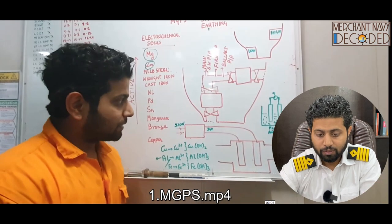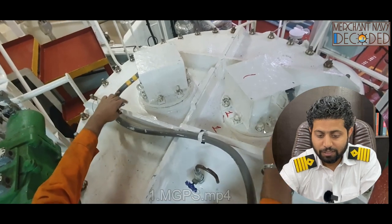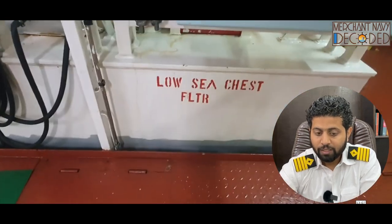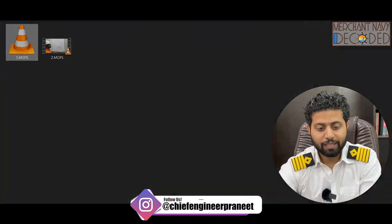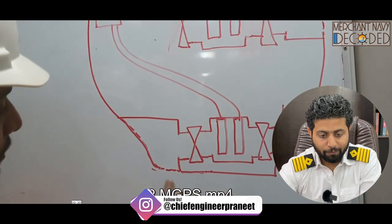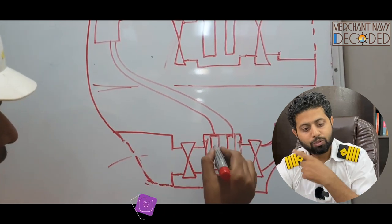I am taking you to show a practical engineering round of the MGPS system. These are the MGPS cathodes fitted over here. There will be images as well to show how the MGPS cathodes of aluminum and iron look like. The theory also covers the high sea chest and the low sea chest.